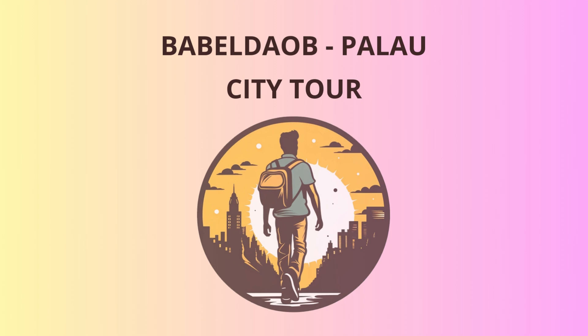Alright, dear tourists, welcome to the beautiful island of Babeldaob in Palau. Get ready for an adventure filled with stunning landscapes, rich history, and a sprinkle of humor along the way. Our journey begins in Koror, the bustling capital of Palau. From here, we'll hop on a boat and sail to Njeructable, where the ancient village awaits.